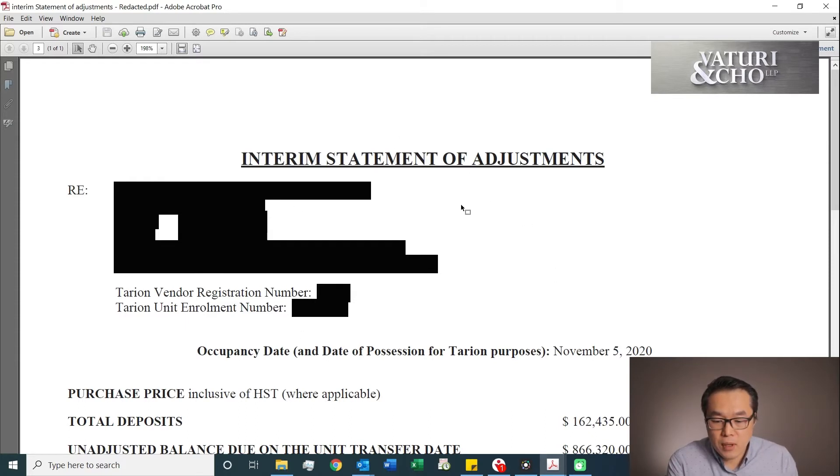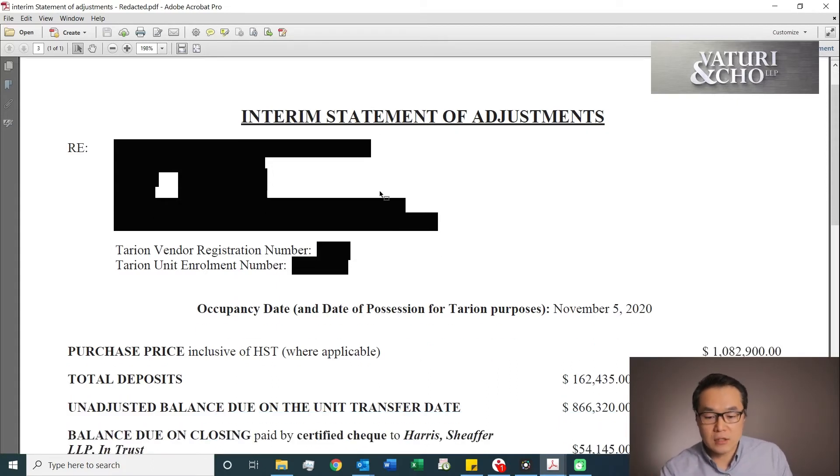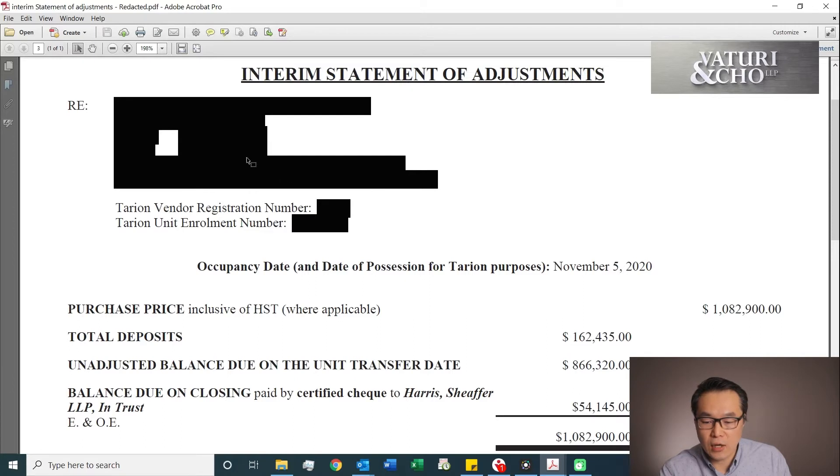So this is typical in terms of a statement of adjustments. When we do the occupancy closing, the builder will send you a document like this about a week before, stating the address, unit numbers, and their Tarion vendor registration. Every builder has a unique vendor registration number — this is a Tarion number. When you do the PDI pre-delivery inspection, you get something that starts with H followed by your own registration number. You need that to register your unit for the Tarion warranty.